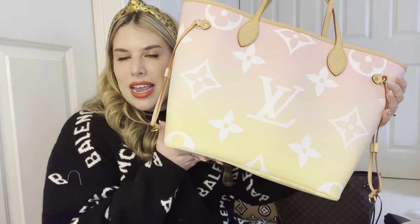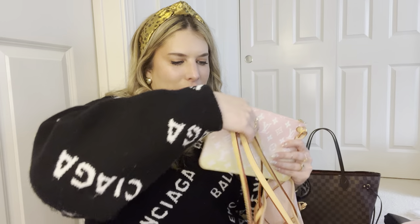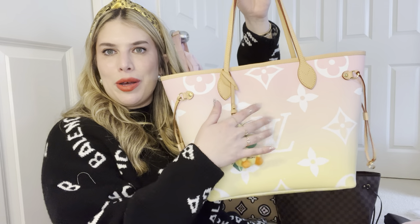Then I have another Neverfull MM, this one in the By the Pool style. There's a Stony Clover bag inside and the little cute pouch that comes with it. I love the smaller print on this — kind of pink and yellow ombre. This one also came with a bag charm; I just have the Maui pineapple on there for memories. There's the micro print on the inside and then the jumbo print on the outside. Love, love, love this bag for travel.